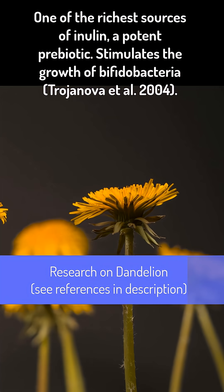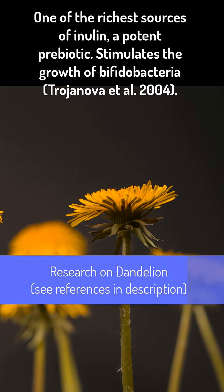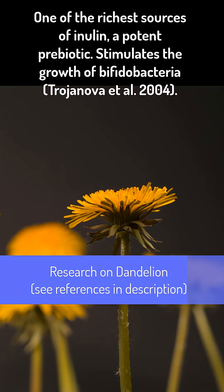Dandelion is one of the richest sources of inulin, a potent prebiotic. Studies have found it stimulates the growth of bifidobacteria.